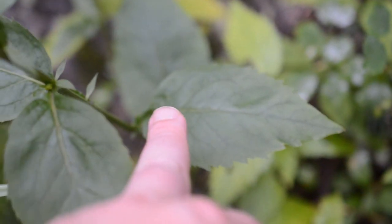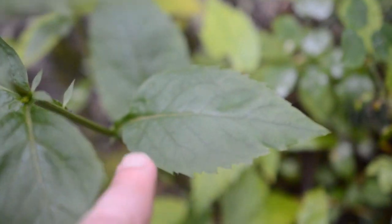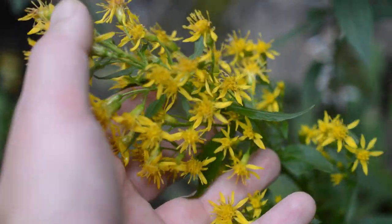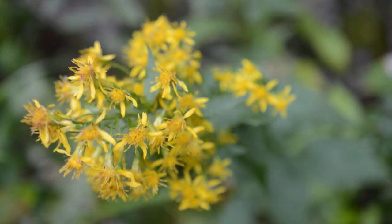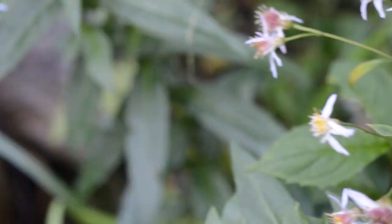It's got the big leaves — a lot of solidagos will have more linear leaves, but this one has some nice fatter leaves with dentate margins, and of course the inflorescence is a bit different than what you're used to seeing in Solidago, with nice big flowers on it. It must have dumped rain last night, so everything's kind of waterlogged — not too many bugs out right now. You've also got a Symphyotrichum here.